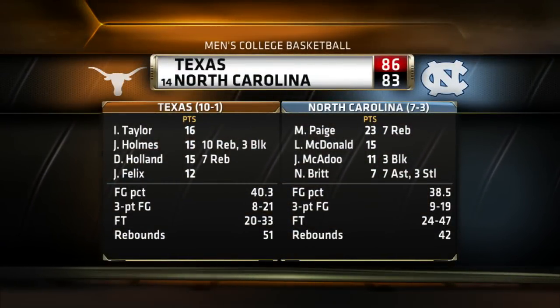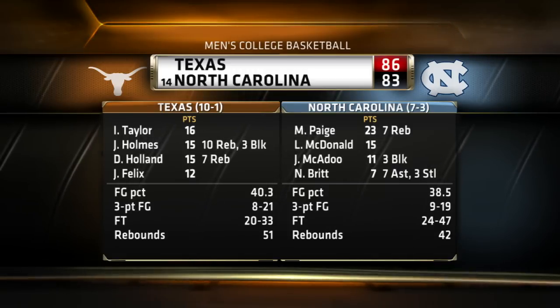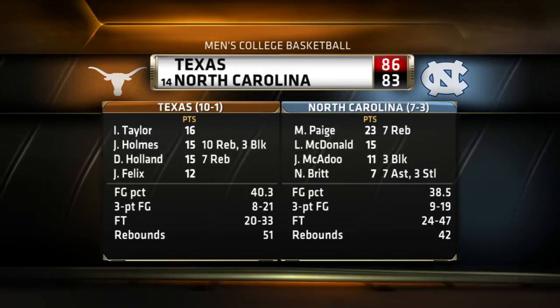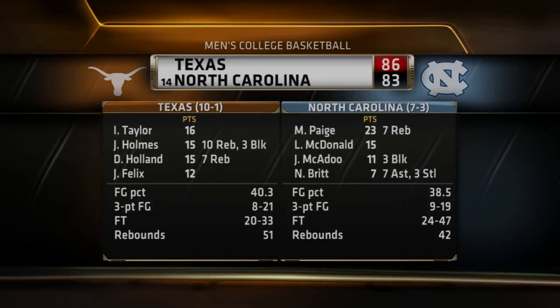Rick Barnes now 5-1 against UNC in the Roy Williams era. Jonathan Holmes goes for 15 points and 10 rebounds — a first in his Texas career. The Longhorns snap a nine-game losing streak on the road against ranked opponents.